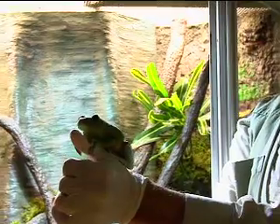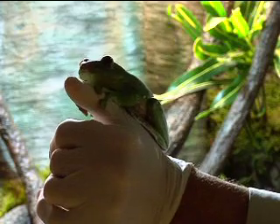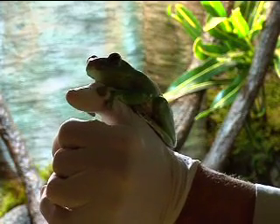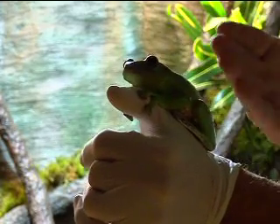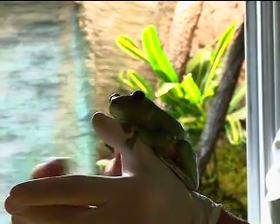There are also gliding frogs in Borneo, where I'm going next year. They're not necessarily closely related, but they've converged on the same idea of survival.